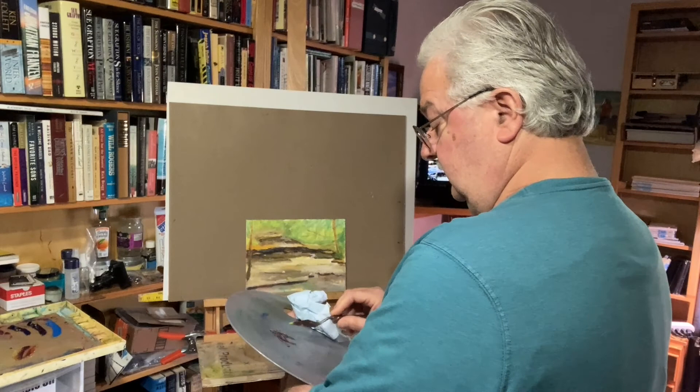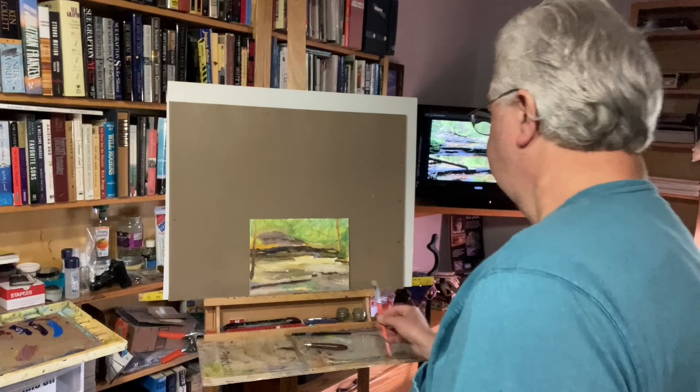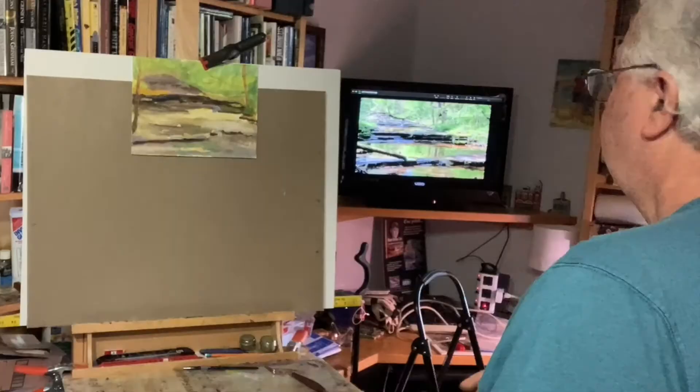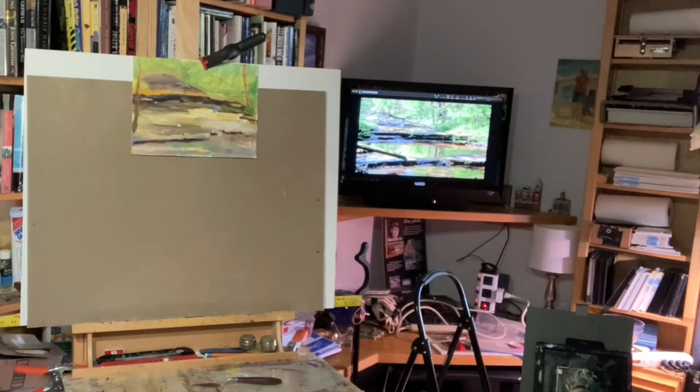I decided not to give up — that I will never be lost. And so when I got home and back to the studio, I spent another couple of days and another couple of hours trying to get the values right and simplify as much as I could.